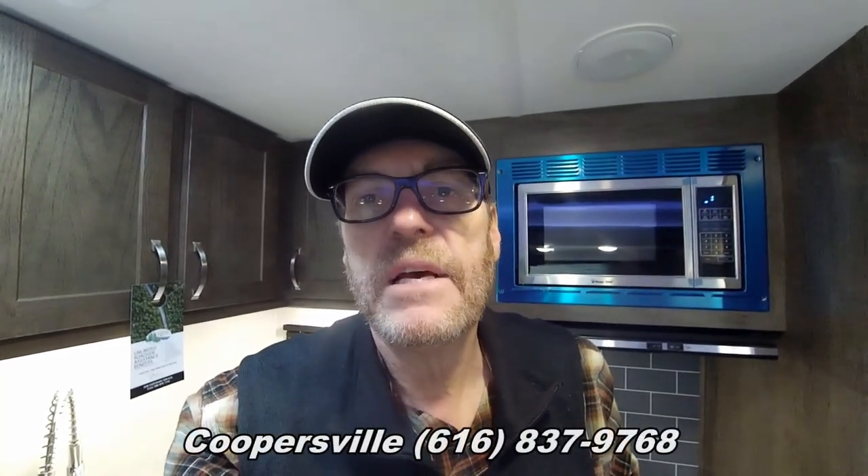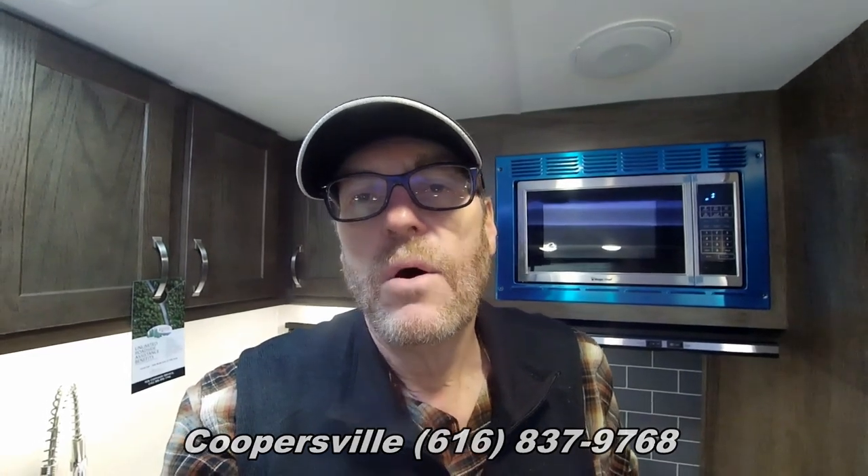If you have any questions on this unit you can contact Coopersville at 616-837-9768, or our Ludington location at 231-845-8282, or just visit us on the web at www.fnsrv.com. Again, this is Greg Grossenbacher with Fun and Sun RV, and as always — happy camping, have a great day!